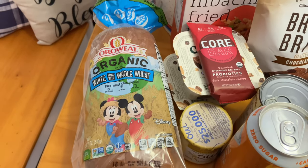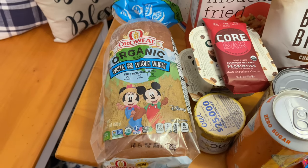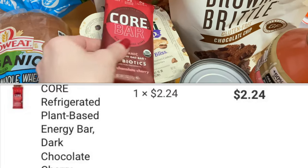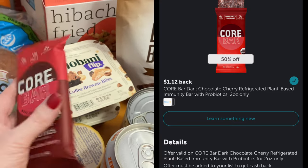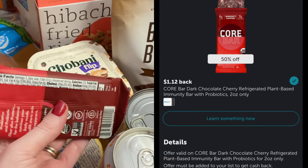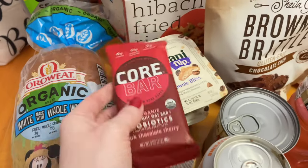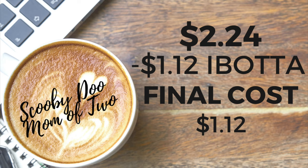For my next purchase, I have shared these many times with you guys — it's the Core Bar. If you're in-store shopping, they are located near the yogurt section. These are priced at $2.24. I had quite a few rebates on my Ibotta, all for 50% back, giving back $1.12 when you buy it for $2.24. These are great to have around if you're not a big breakfast person, great for after workouts, or if you want a good snack.